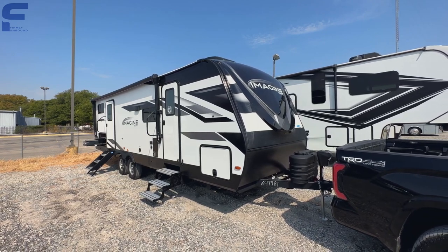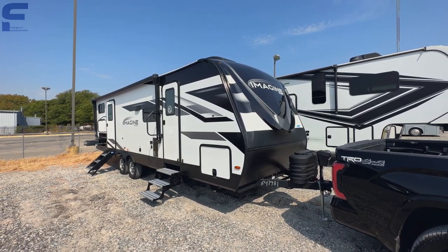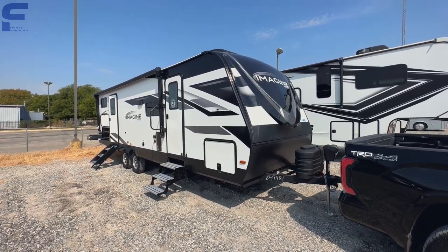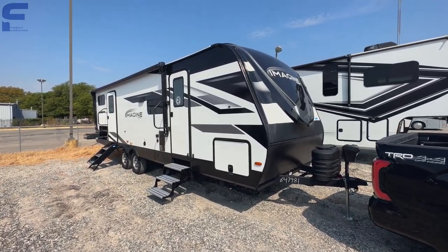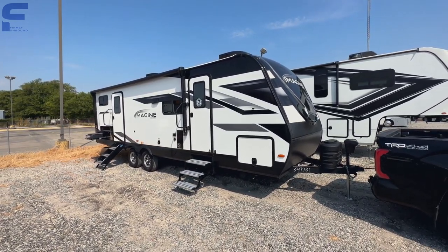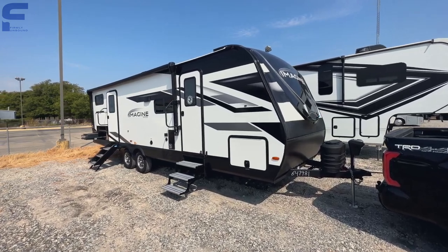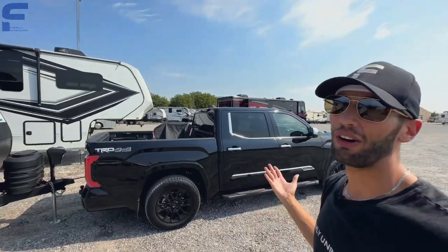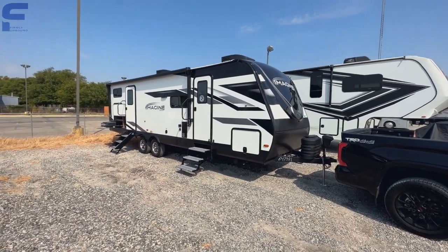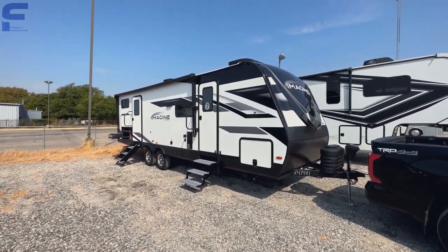I've always tried to provide as much information as humanly possible. I approach every video like this is somebody looking at an RV for the very first time and knows nothing, which I think has gotten me a long way. But it seems to bother a good amount of people, so we're going to do everything we can to try to please everybody this one time, just for fun. We're going to go through this Grand Design Imagine 2800BH real quick.